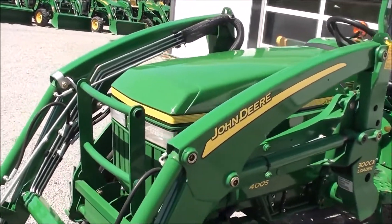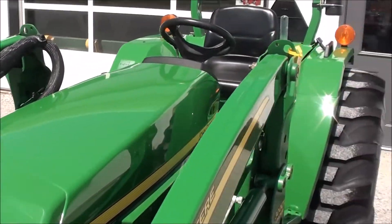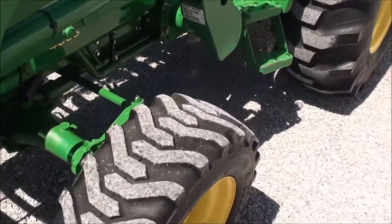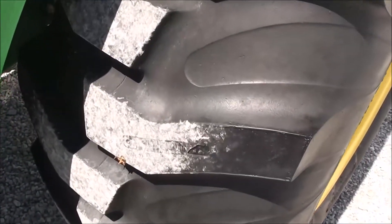The tractor has been stored inside — the paint looks nearly new, very nice, bright and shiny. It's got the R4 industrial tires which are in really good shape. You can still see the barcode on the tread back here.